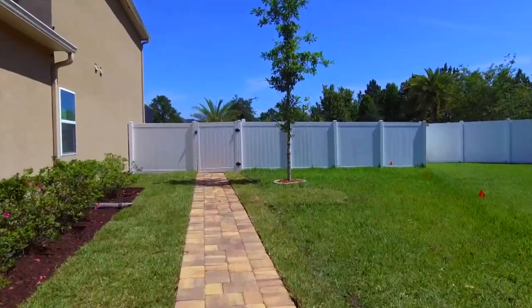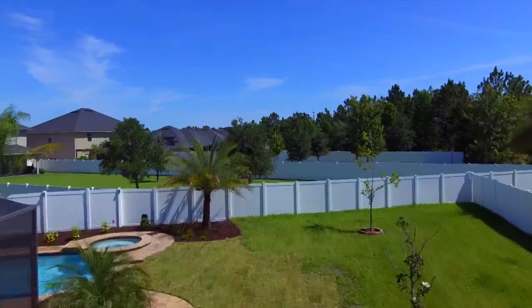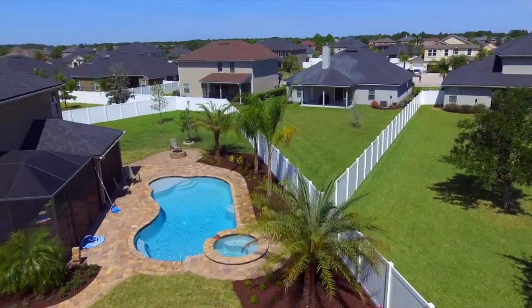We've taken drainage from the back to the front. We've taken a walkway from the back to the front. We're putting sod all the way around the house and adding in plants.